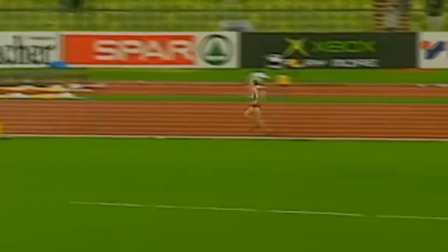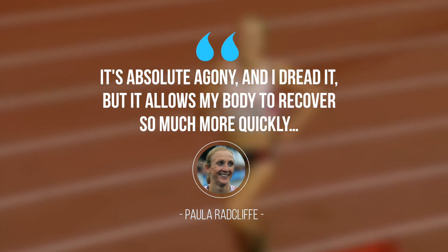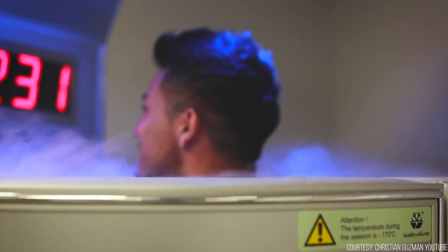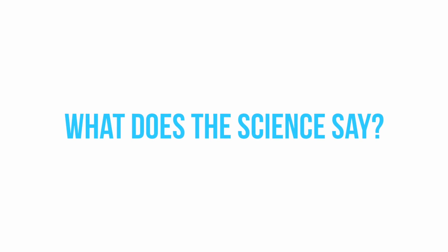It wasn't until 2002 that ice baths became all the hype in sports circles, when English long-distance runner Paula Radcliffe attributed her gold medal in the 2002 European championships to ice treatment. She claimed, "It's absolute agony, and I dread it, but it allows my body to recover so much more quickly." The mainstream popularity of modern whole body cryotherapy is even more recent. Although the first cryotherapy chamber was built in Japan in the late 1970s, it's only been widely available in the United States for the last decade or so, and since then it's really blown up in mainstream fitness circles.